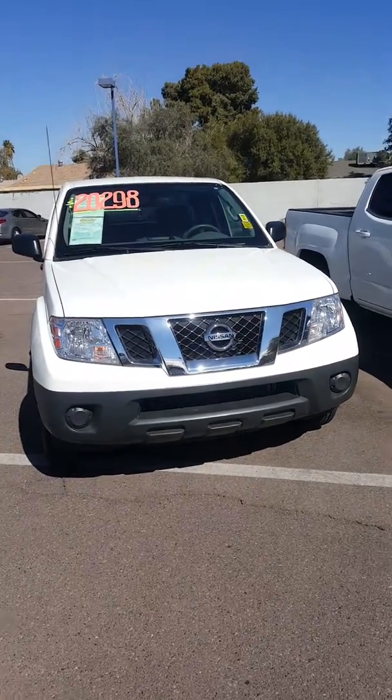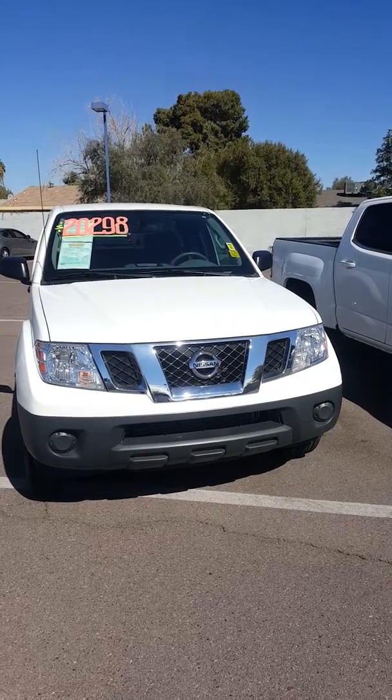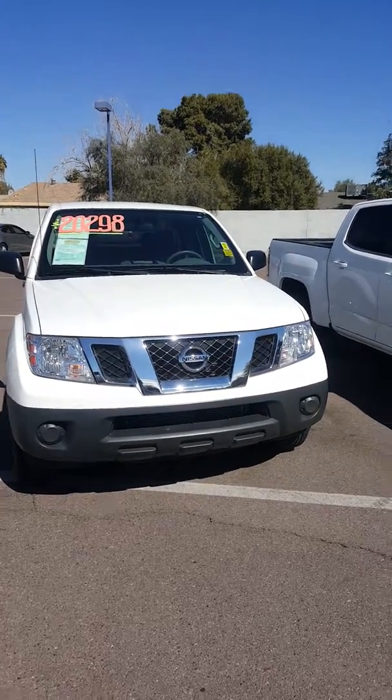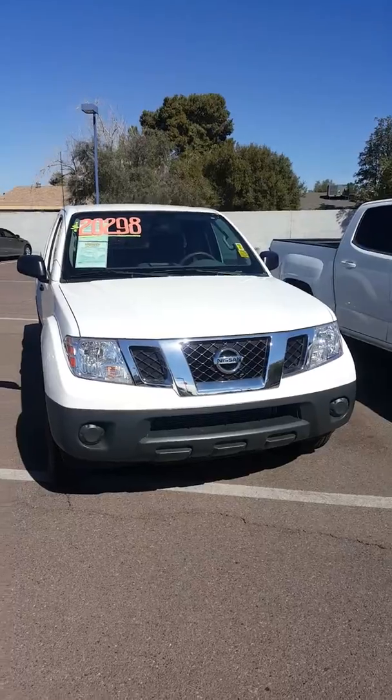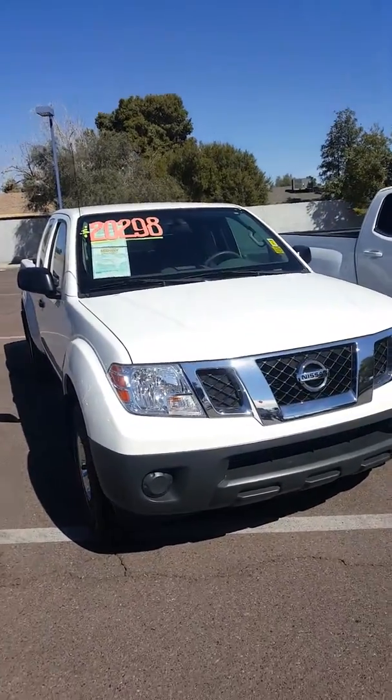Good morning, Steve. This is Martin. I'm here at Midway Chevrolet on 21st Avenue on Bell Road. I just wanted to do this short, quick video of the 2017 Nissan Frontier you inquired about, with only 6,000 plus miles on it.